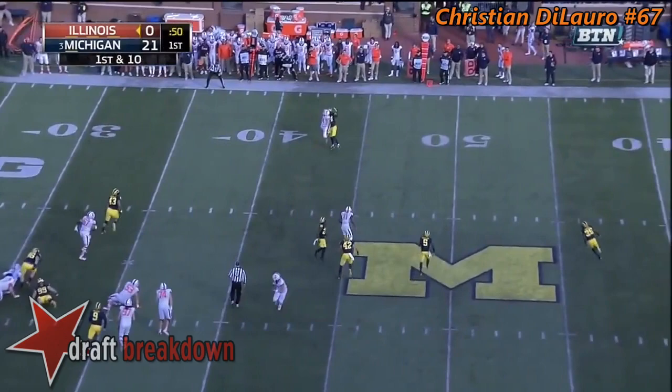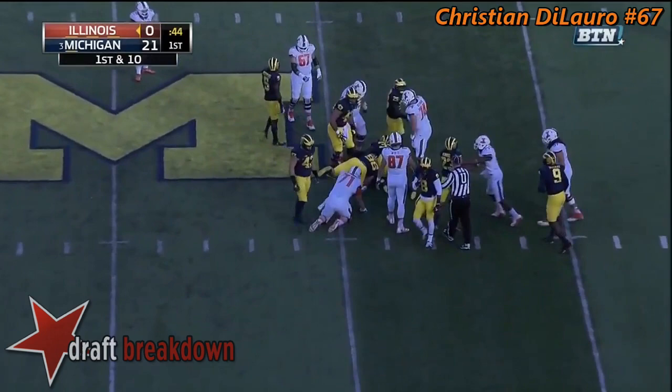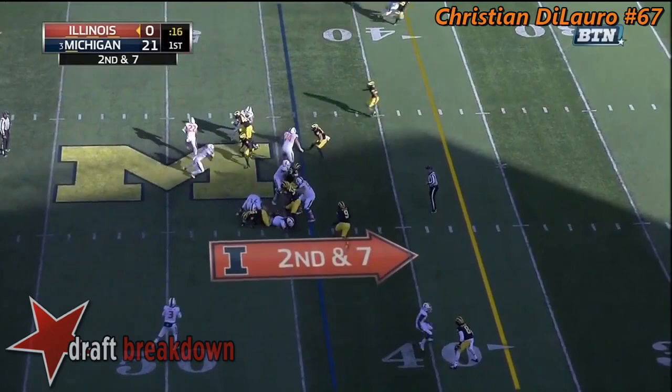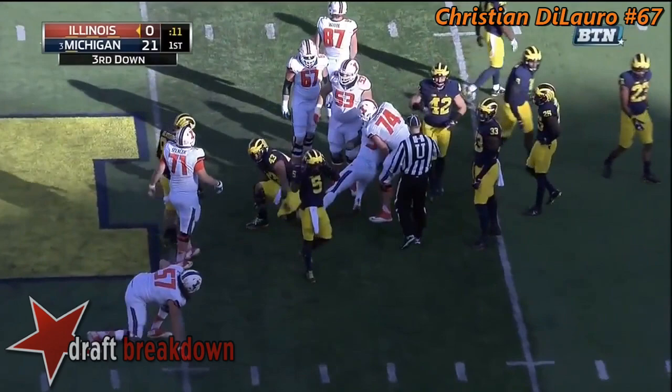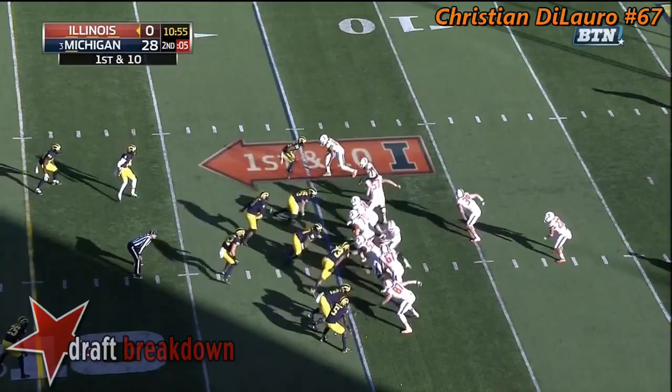George looking for the sideline and that's incomplete. Flag comes out. Vaughn will take the snap once more. Vaughn's going to keep. Taco Charlton there along with Ryan Glasgow to make the stop. Vaughn on the keep again and Wormley there along with McCray to make the stop at fourth down. Pressure coming from Michigan — George has to get rid of it and it's incomplete. That's marked by Don Brown.